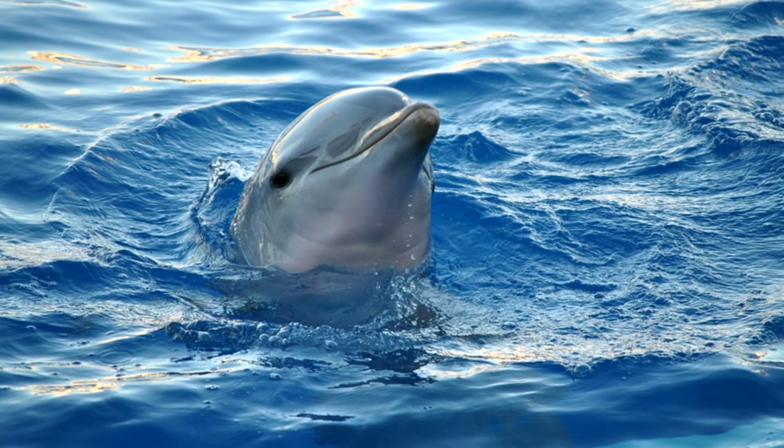Dolphins are aquatic mammals — pretty awesome! Just like other mammals, dolphins need water but they can't drink the salt water around them, so they get all the water they need from the fish they eat.